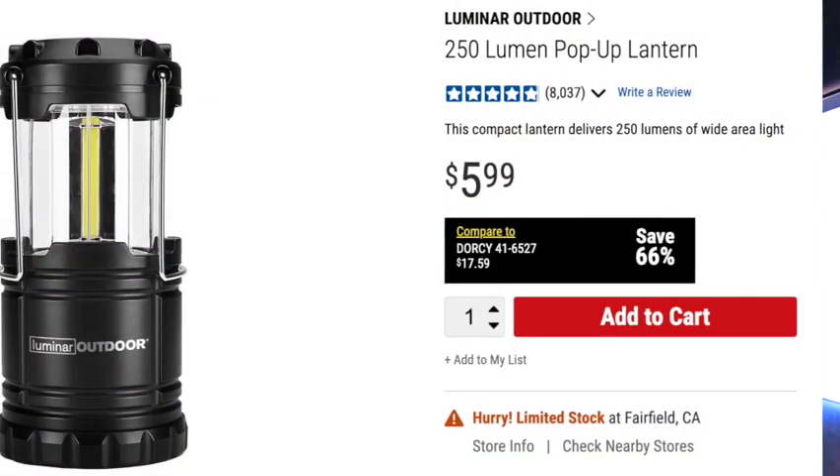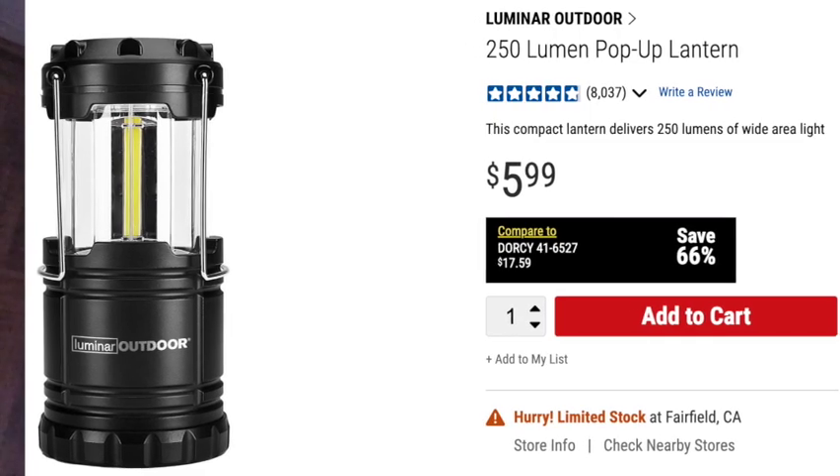Buried down in my storage are these old pop-up lanterns. I have a ton of these — at least four in the trailer and two in my garage, and one in every vehicle I own including my motorcycle. They have magnets on the bottom so they'll stick to anything metal. They're pop-up, super bright, and about the size of a soda can, which is super convenient.